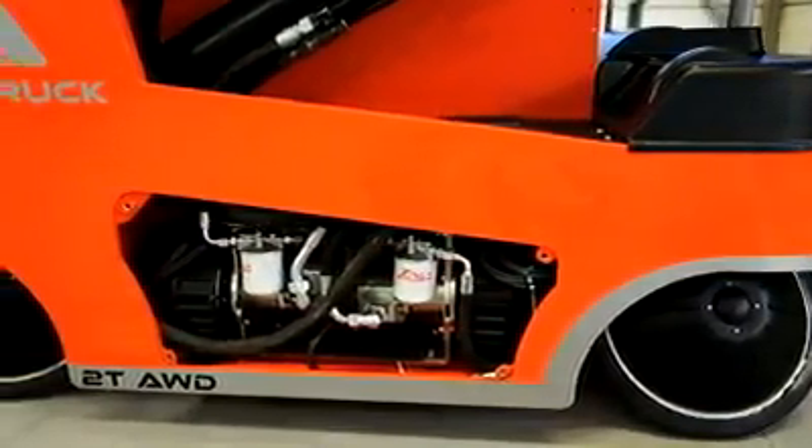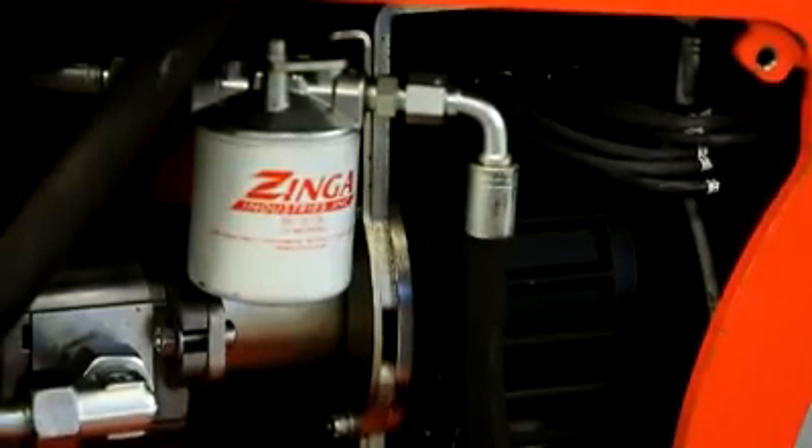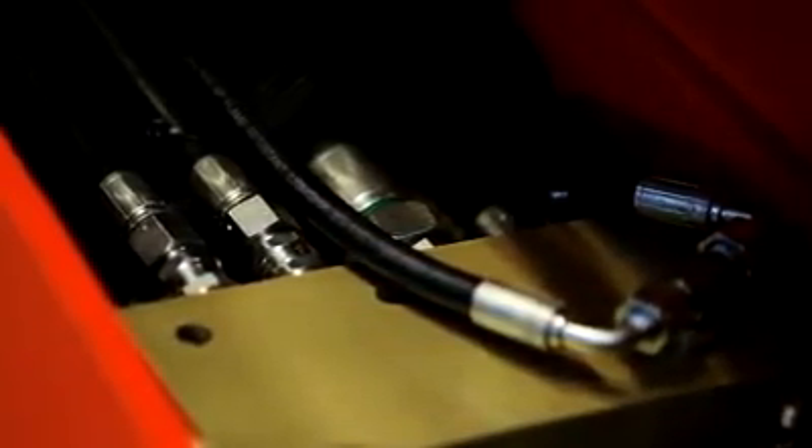The truck is powered by AC permanent magnet motors that are 10 to 15 percent more efficient than conventional AC technology. All motors can generate power back into the battery during operation.